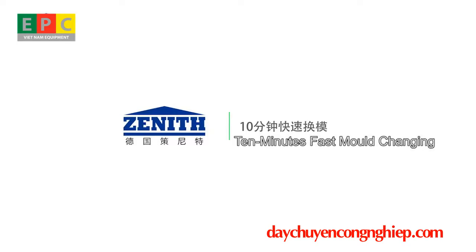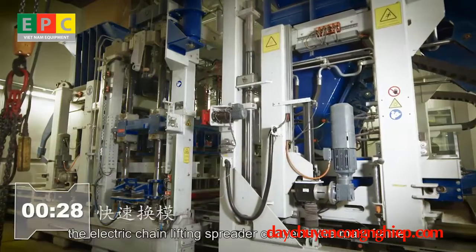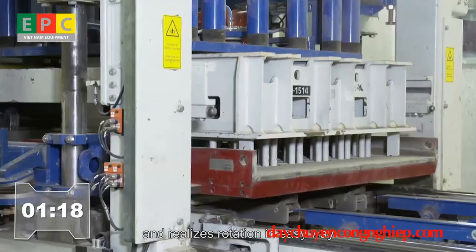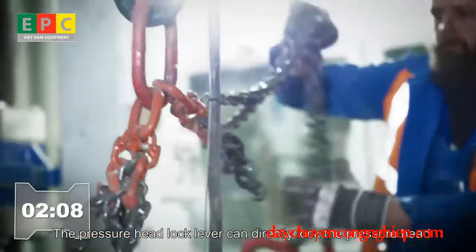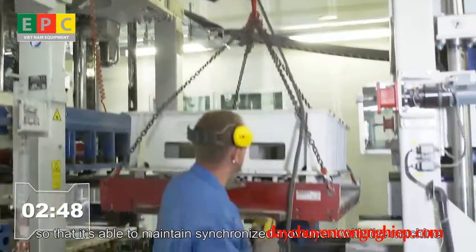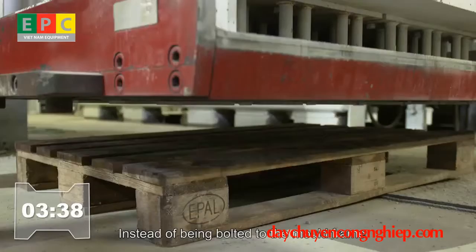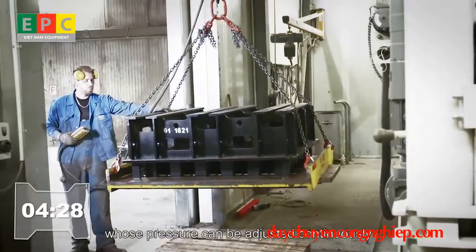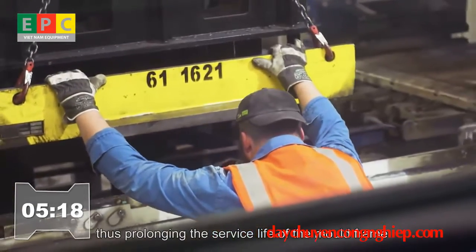The machine supports 10-minute fast mold changing. Moving apart the face mix device, the electric chain lifting spreader connects the main frame and enables easy rotation, making mold installation and removal quick and convenient. The pressure head lock lever directly locks the pressure head to maintain synchronized movement with the machine. The mold frame is fixed by the airbag rather than bolts, and its pressure can be adjusted continuously to achieve a short resonance effect, prolonging the service life of the mold frame.